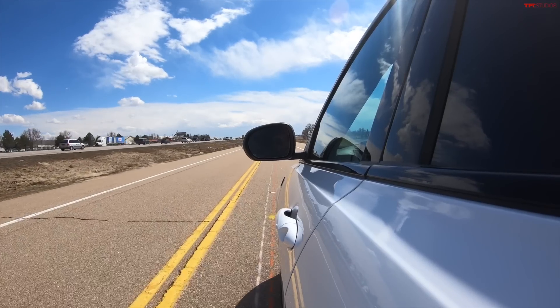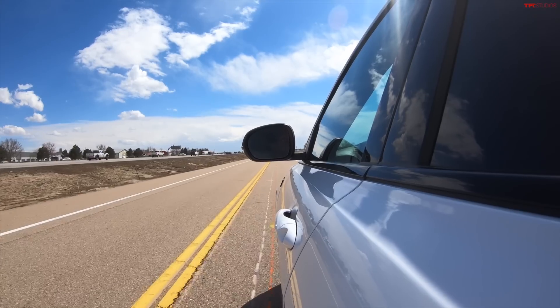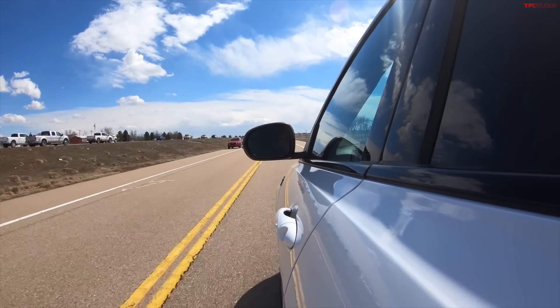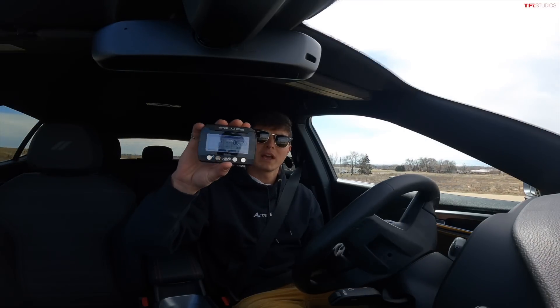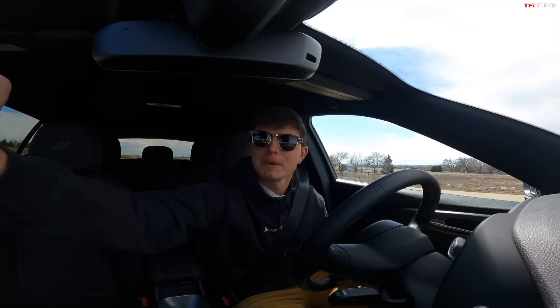I'll do one more run just to confirm it. There's a little bit of a chirp from the tires. That time we got a 6.20. Pretty consistent just above 6 seconds, 0 to 60, which is really not bad.